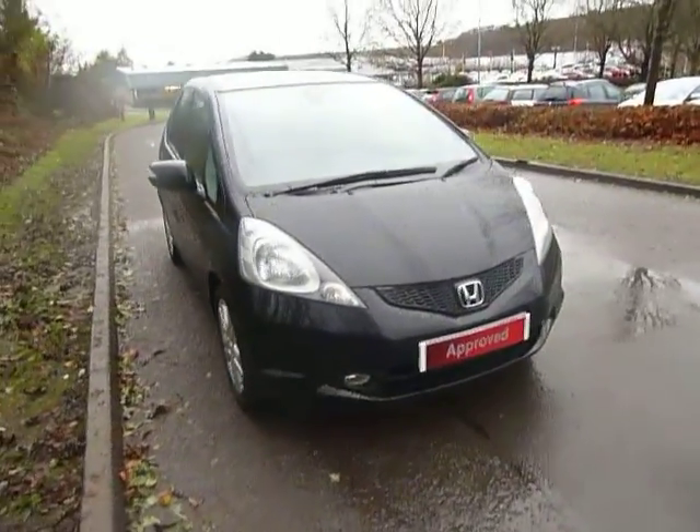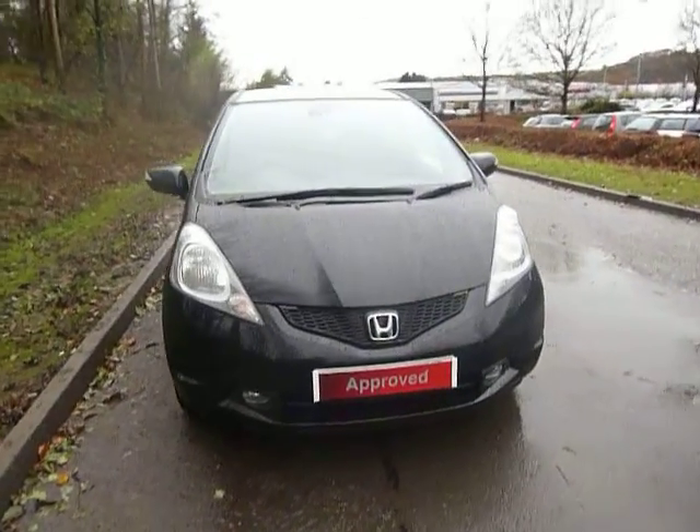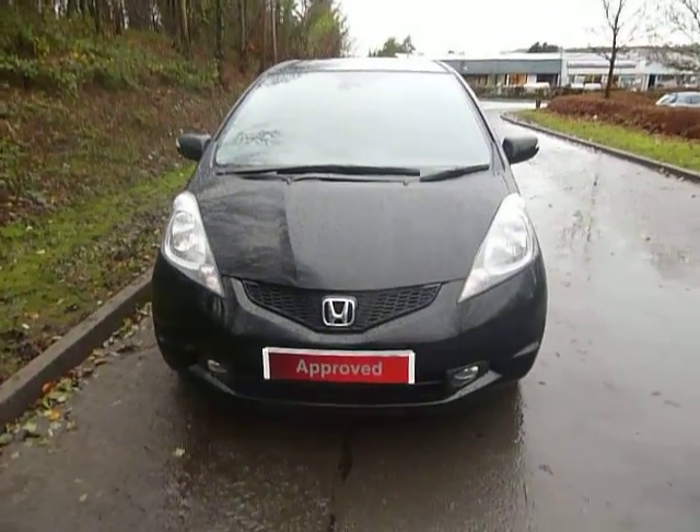If you'd like any more information about this vehicle, or if you'd like to come and see us for a test drive, you can either speak to myself, Ben, or Gareth.